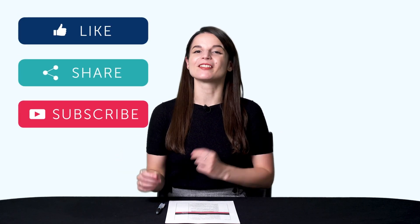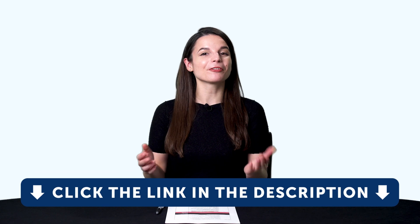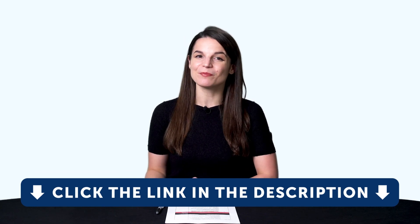If you enjoyed these tips, hit the like button, share the video with anyone who's trying to learn a language, and subscribe to our channel — we release new videos every week. And if you're ready to finally learn language the fast, fun, and easy way and start speaking from your very first lesson, get our complete learning program. Sign up for your free lifetime account right now — click the link in the description. See you next time! Bye!